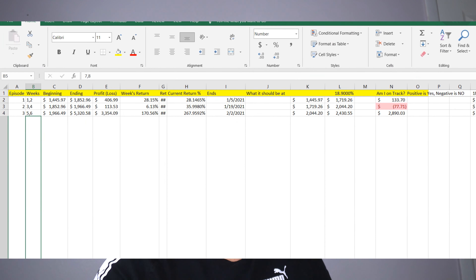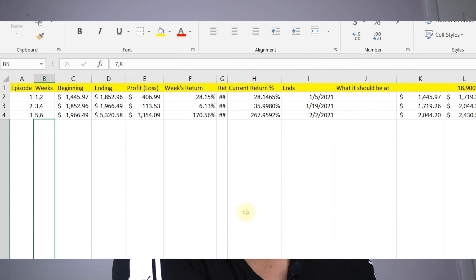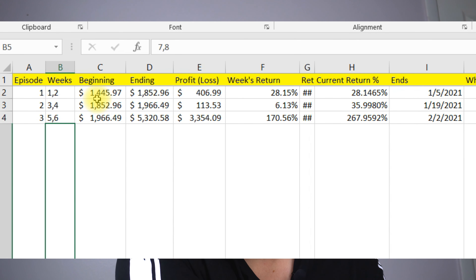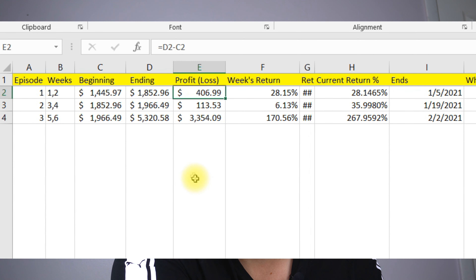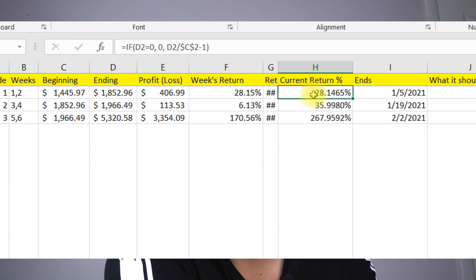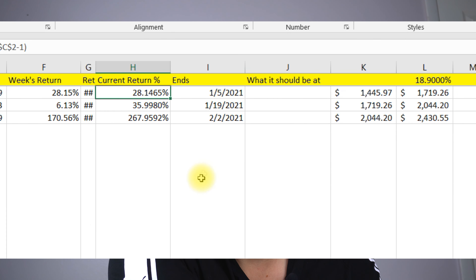So without further ado, let's get into this — let's go on to the spreadsheet. Here's the deal: we have gone from week one starting at $14,459.7. After week one, we ended at $18,520. Our profit was exactly $406.99 — a weekly return of 28.15%, which is so amazing. This shows the current return I've had since day one of this options trading challenge. Then I figured out how much I need to have.